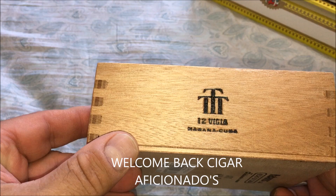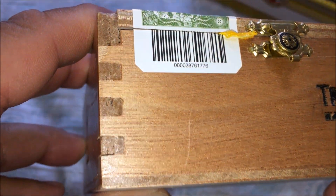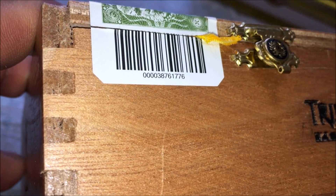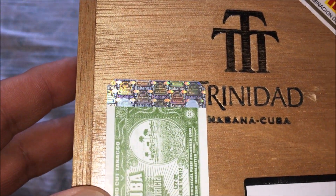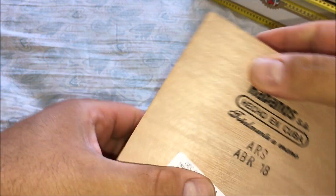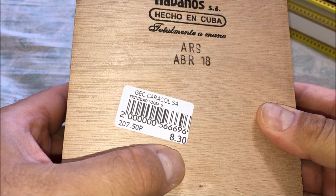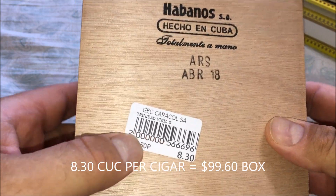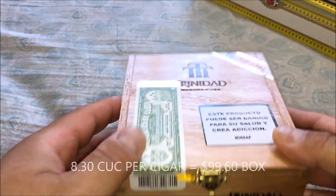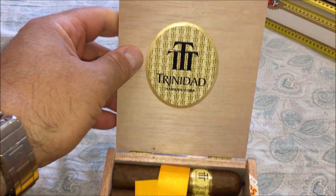This is a box of 12 — it's a small cabinet size. Here's the barcode and a traditional stamp with the Habanos hologram. These were made in April 2018 and cost eight dollars and thirty pesos — Cuban currency, equivalent to the US dollar more or less. These were bought in June on my trip to Cuba. There's a traditional Trinidad sticker.